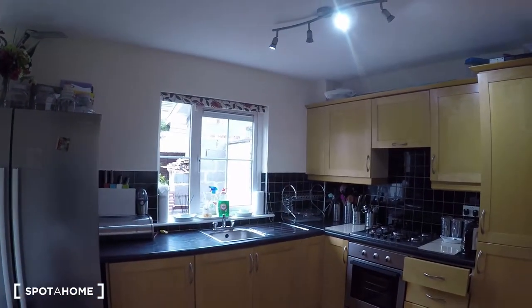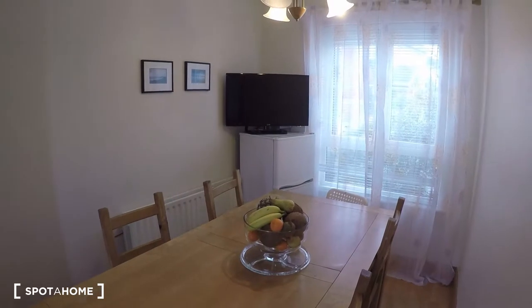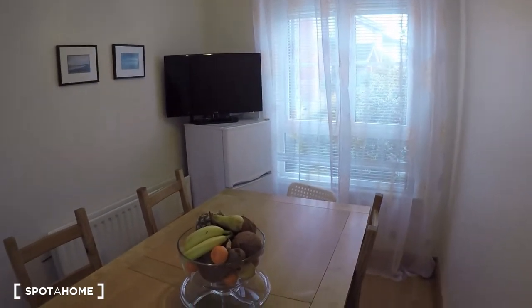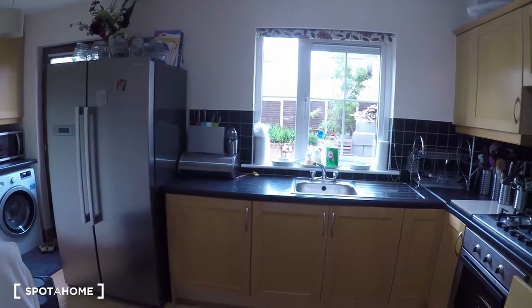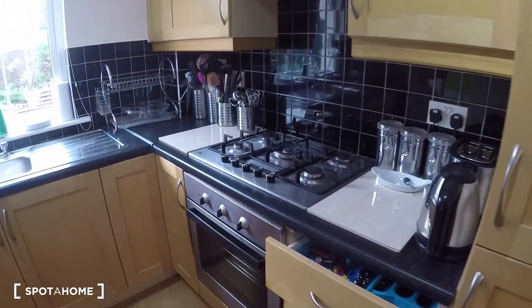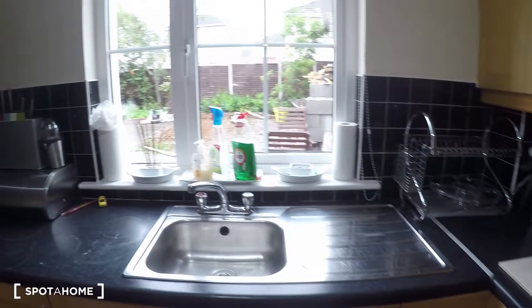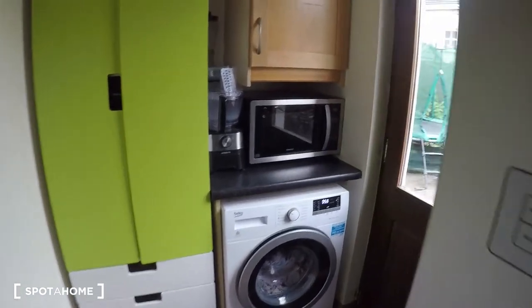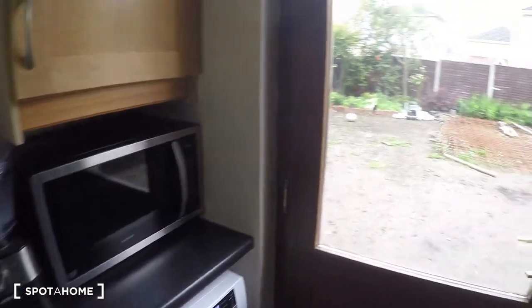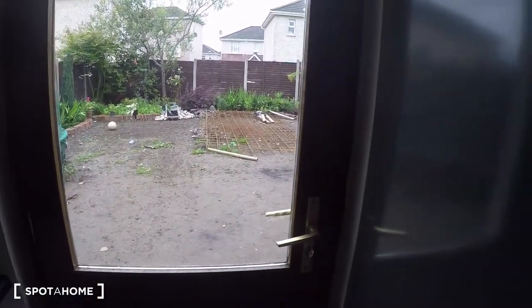Over here at this end is the table, and there in the corner is an extra fridge. You have the main fridge right over there, and over here you have the cooker and the oven. Right down here you have the washing machine and the microwave, and there is a door that leads to the back yard, to the garden.